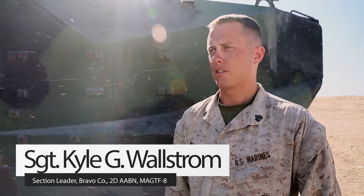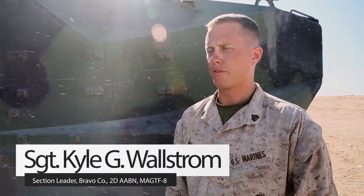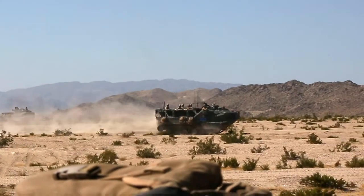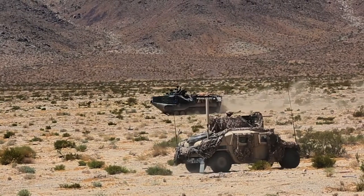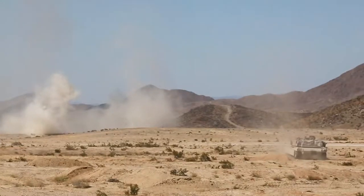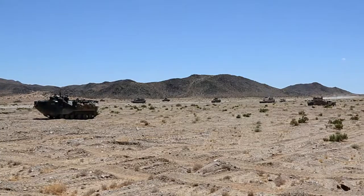Today we finished up our second mechanized assault course in support of ITX 5-TAC-17. We had embarked infantry, we were working with CAT, artillery, tanks — all the supporting assets that we've used.